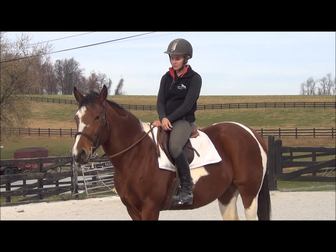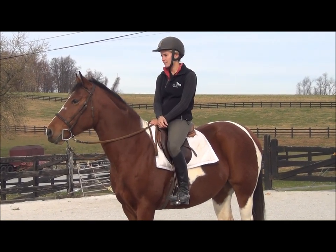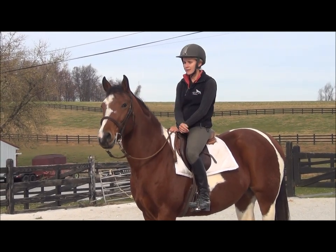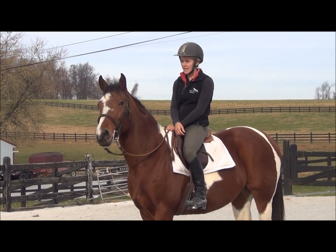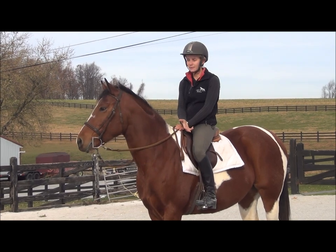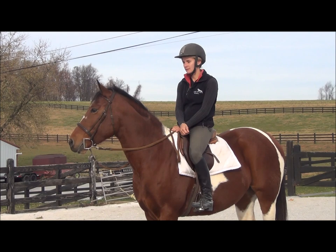I chose to use Whoopie Pie for this because I hadn't ridden her for a while. I started her last year, hadn't ridden her for a while, and she's just getting back into the program. She can be a little bit of a nervous Nelly, so sometimes she does get quick when I ride her and she does take more to stop than some of my other horses.